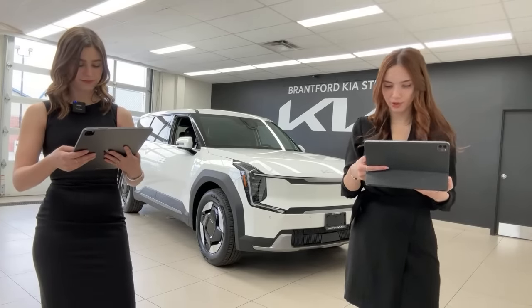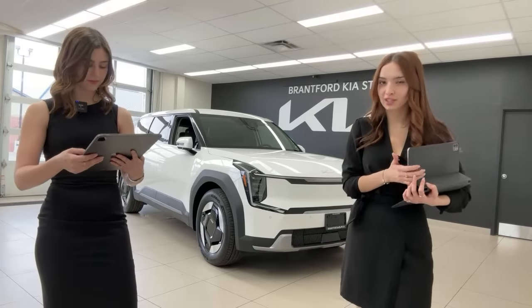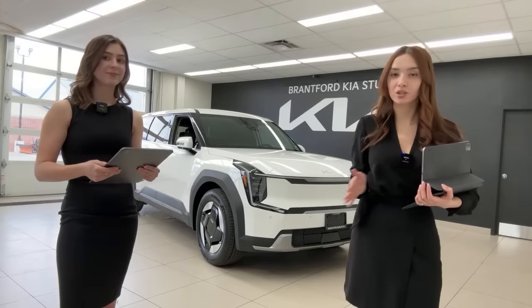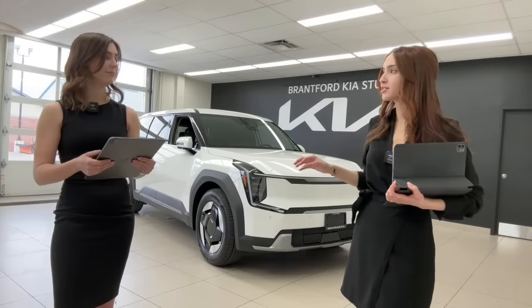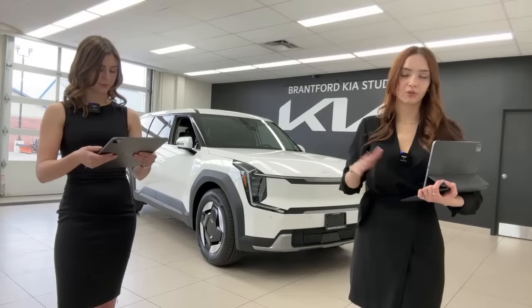On brochure availability — as of now there's no online brochure for the Kia EV9 on Kia Canada's website, but there is a Build and Price tool where you can see all feature specifications and compare what comes in each trim level.